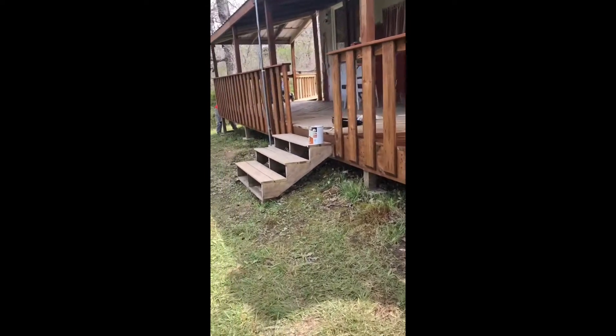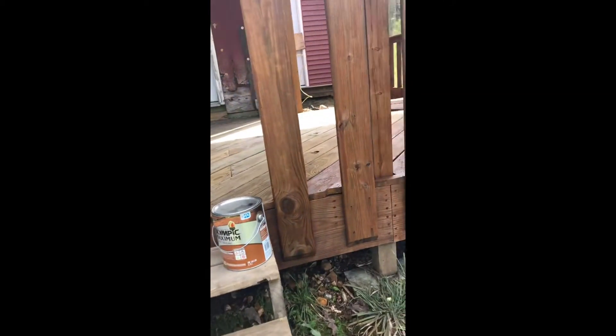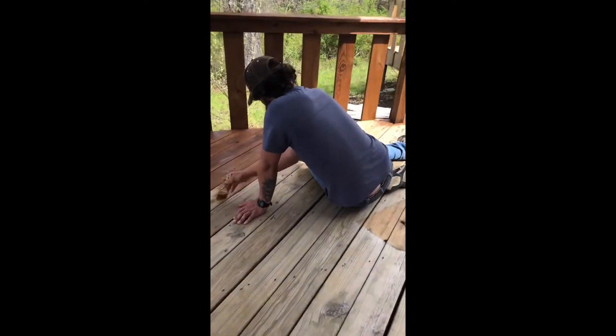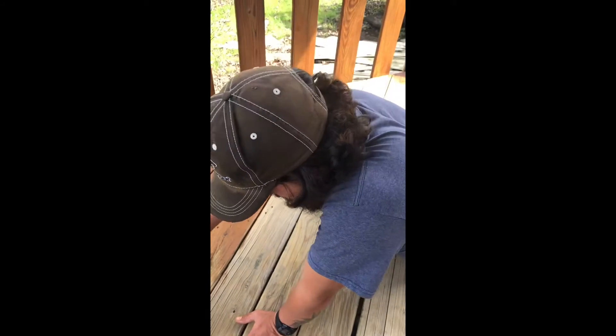We're working on it — we're sanding and sealing the deck, the porch, whatever you want to call it. So we've got the outside done, not the stairs because we're walking one board at a time. Say hi, Trevor. Hello Trevor.